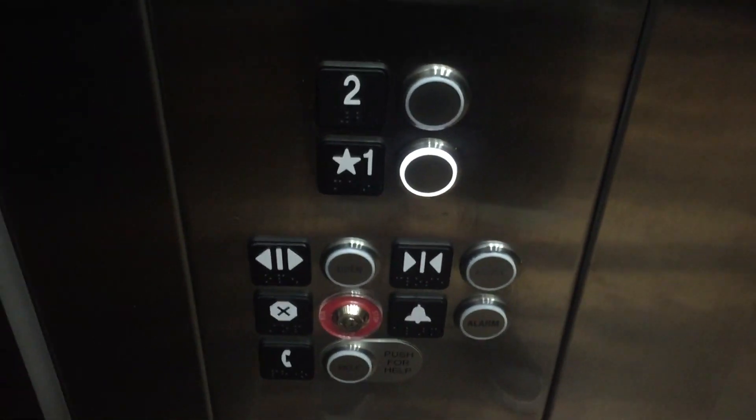It's kind of slow. Nice. Really nice. Watch the button go out.